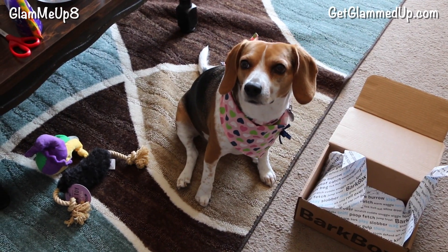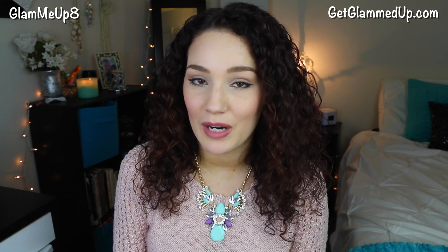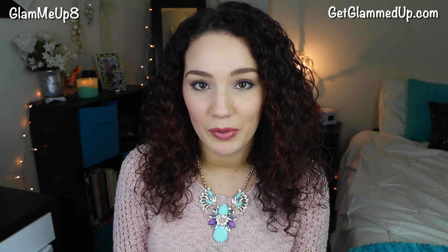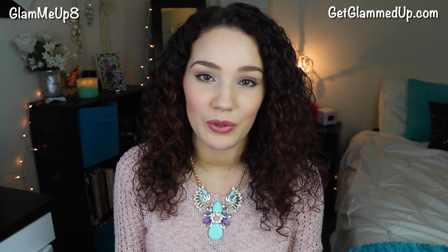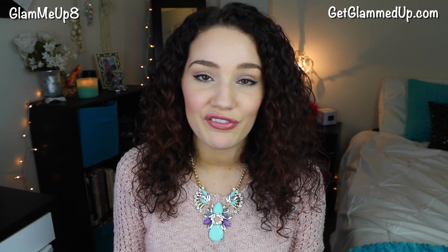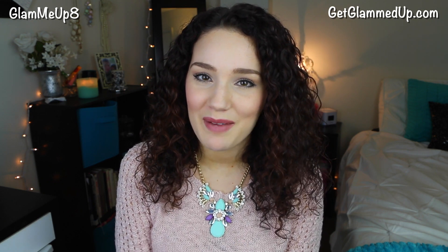Do you love BarkBox? So I wanted to thank everyone so much for watching. Please leave me your comments and your requests down below. And don't forget to check out BoxyCharm—I'll have that link down below as well as BarkBox. I do have a 10% off code for BarkBox where you can sign up and get a discount. You can even order just one box if you don't want to do the full subscription—and you'll get 10% off and free shipping with my link. Thank you so much for watching, I will talk to you in my next video. Don't forget to subscribe if you haven't already. Bye everyone!